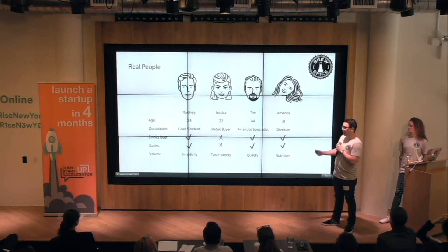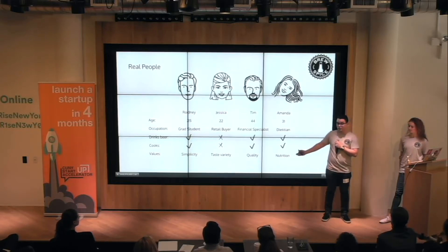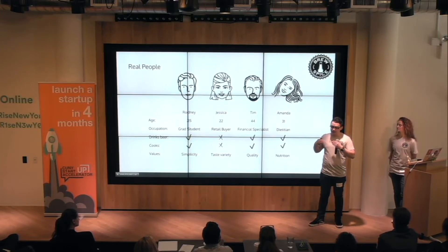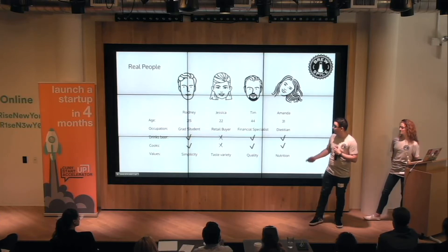Amanda is 31, a dietician. She drinks, cooks, and likes nutrition. Hops actually have a very cool quality to them, which is big in the spice industry right now — the health benefits of spices. Hops actually have the ability to make you fall asleep easier. It relaxes you at the end of the day. That's actually part of the reason why we drink beer at the end of the day.